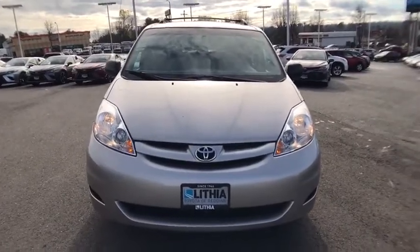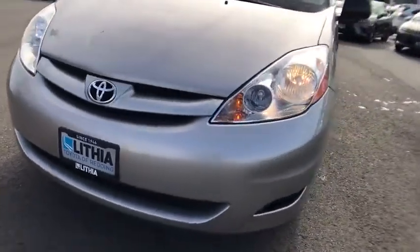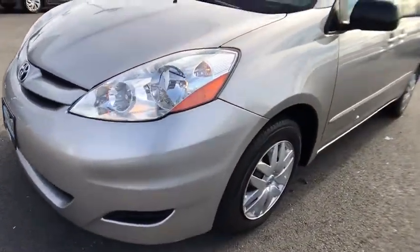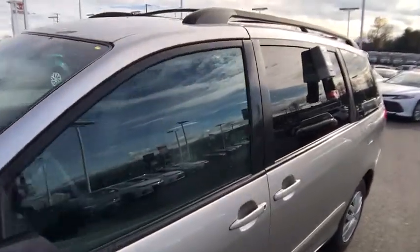Front-wheel drive, rear defrost, auto-off headlights, AM-FM stereo radio, universal garage door opener, power door locks, child safety locks, electronic stability control, bucket seats.